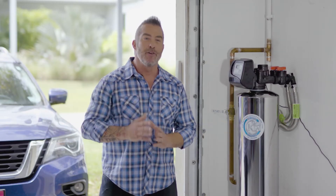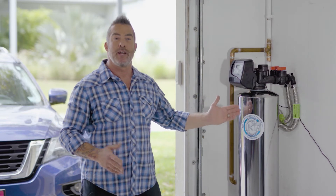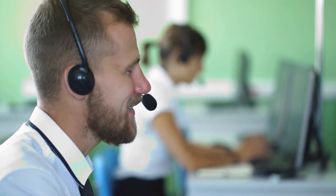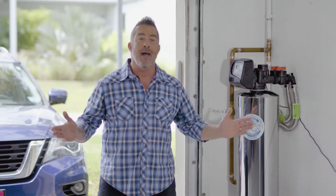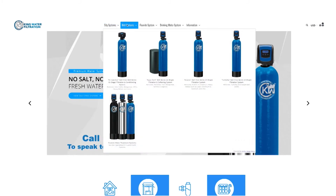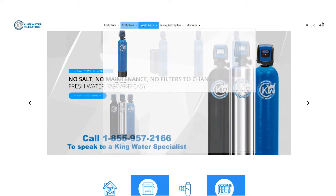King Water Filtration is a family-owned business and it's all manufactured right here in the United States. One of the things I love most is their customer service — you can get a water expert on the phone who can answer all your questions. Depending upon where you live in the country, how many bathrooms you have in your home, whether you're on well water or municipal city water, they'll get you set up with the right system for your house.